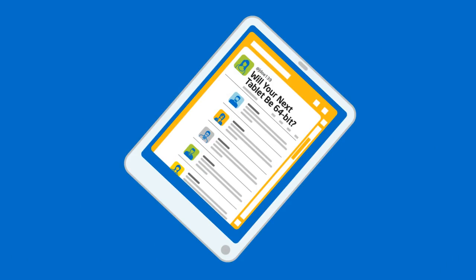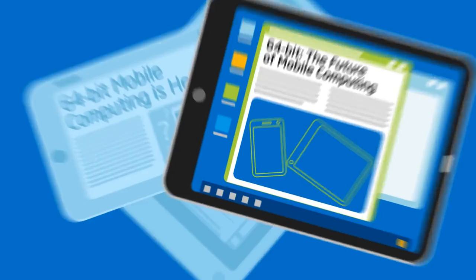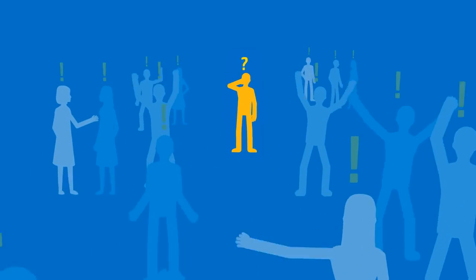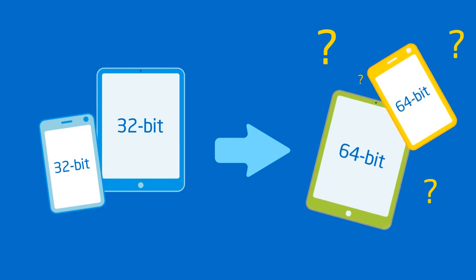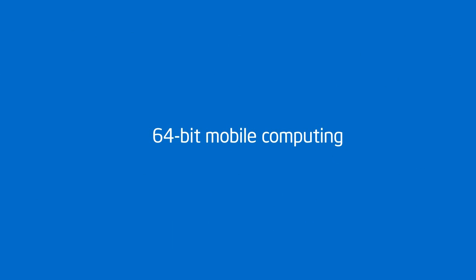You may have seen the recent announcements — 64-bit mobile devices are here. Some people seem excited. Should you be? More importantly, does it make sense for you to upgrade to a 64-bit mobile device? If you're wondering about that, then this video is for you.